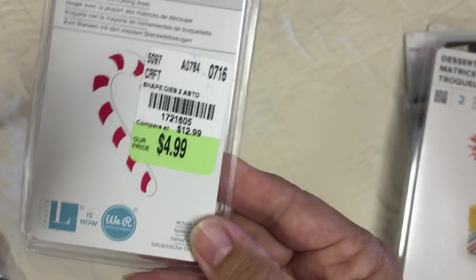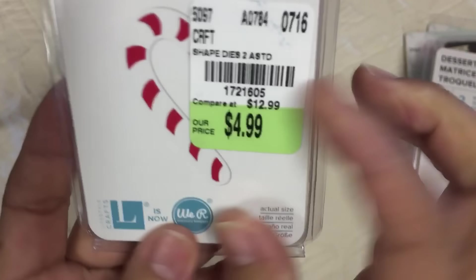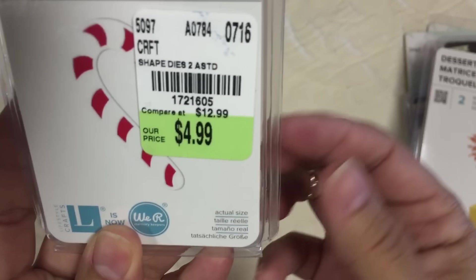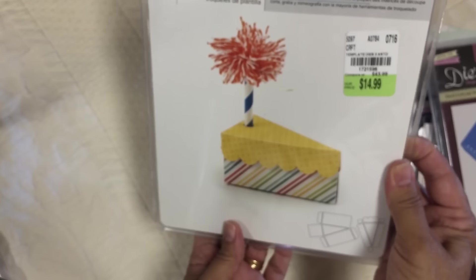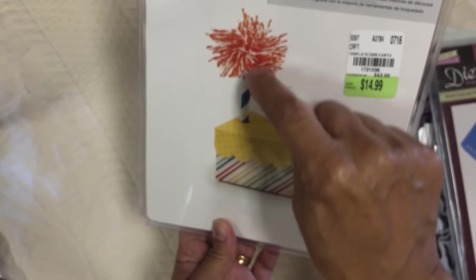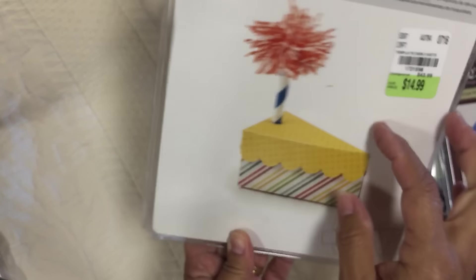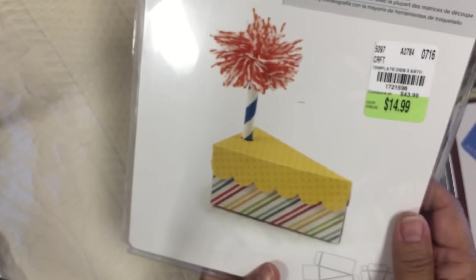And then I got this little candy cane die - it comes with two pieces. I didn't realize it was $4.99 but I'm not taking it back. Then I found this one, the dessert box die. This is so cute because you can add a straw to the little hole and make a little pom pom. So those are the pieces for that - super cute.